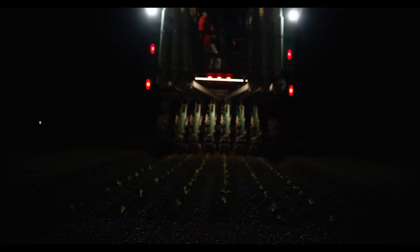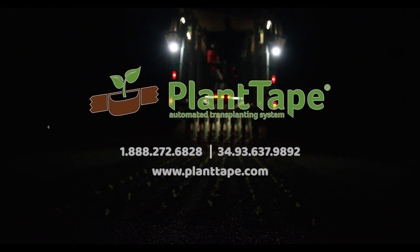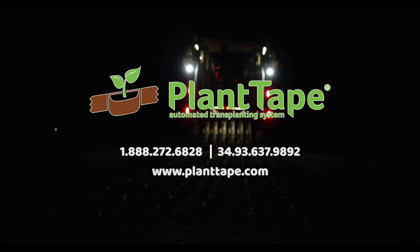Once you see the machine run, it's going to sell itself.